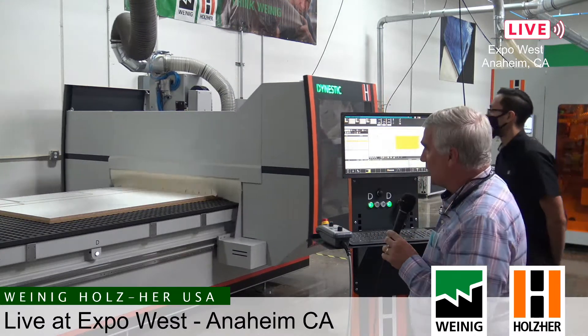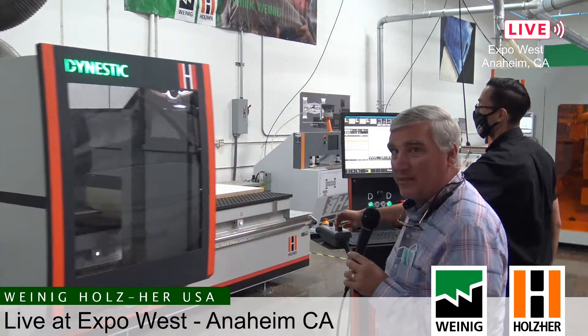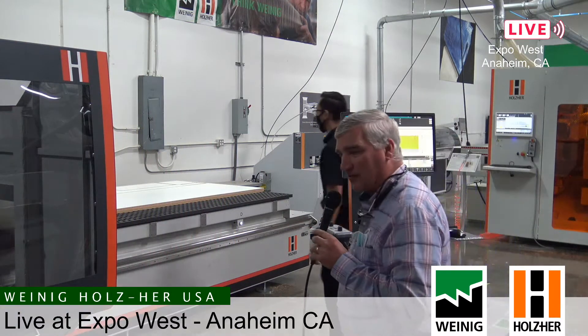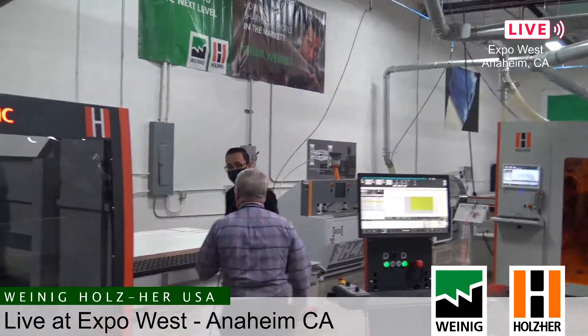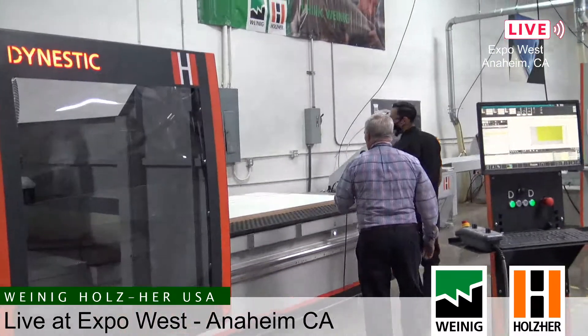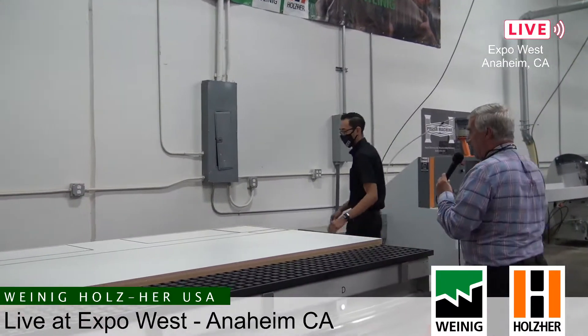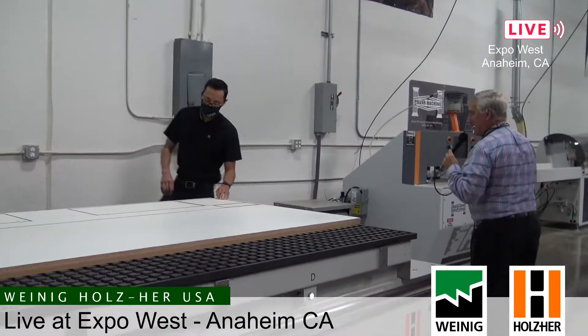Once we're finished with this we're going to walk over to our 7405 vertical CNC and see how that works. The nest is finished — we're going to walk over and Octavio is working with us today. He'll point out and show us the difference between the cuts made with that special vortex-type tool — come around to the back side here.